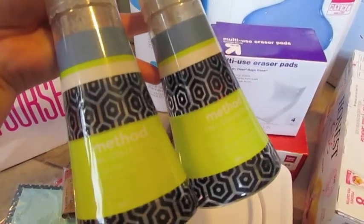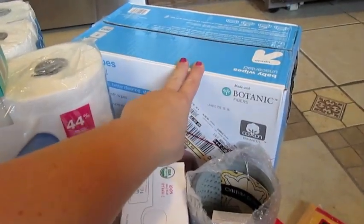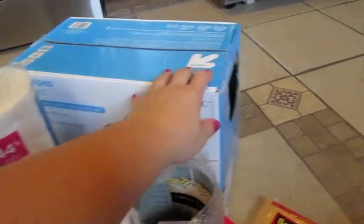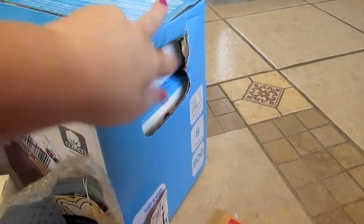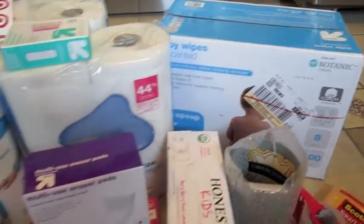I'm definitely going to be picking up some more of these. This smells really good — it's one of their fall scents. I also got baby wipes, so I got a big box of baby wipes. These are what we use at home, and they come in individual containers. These are the Up and Up brand, so I'll break out a couple from the box and send those to school as well.